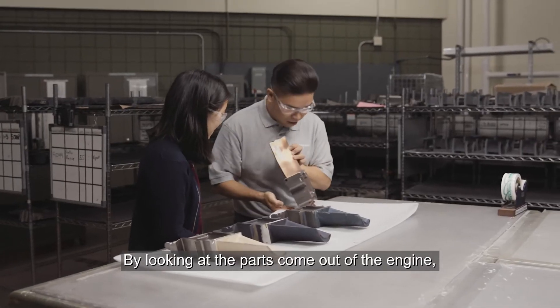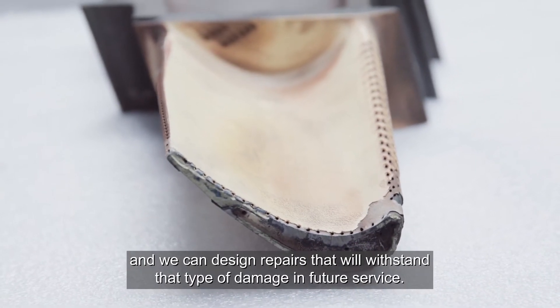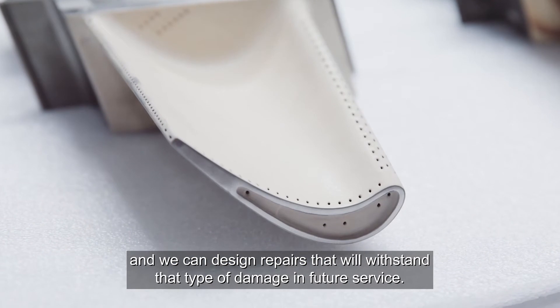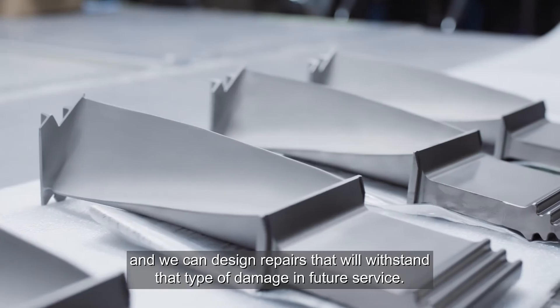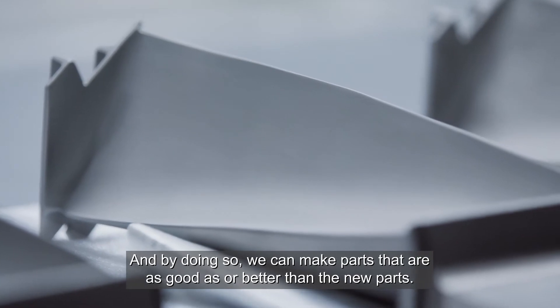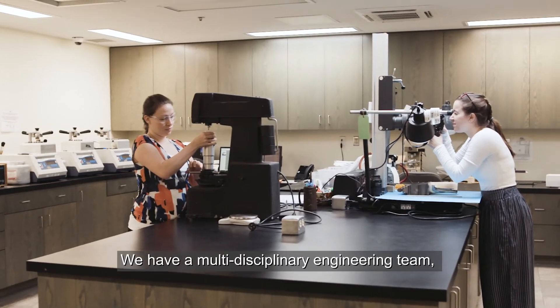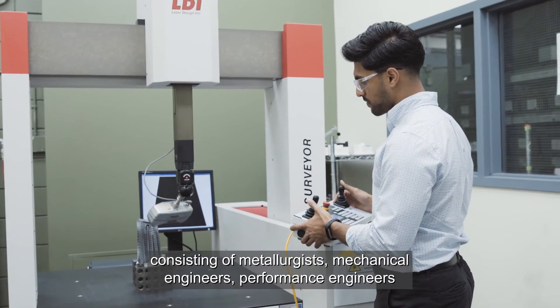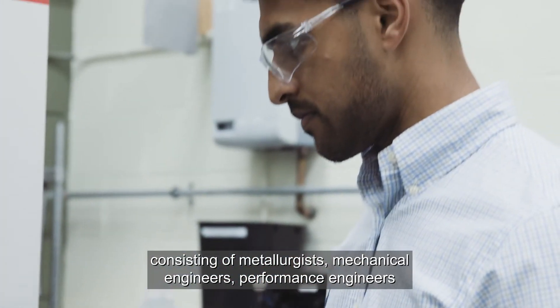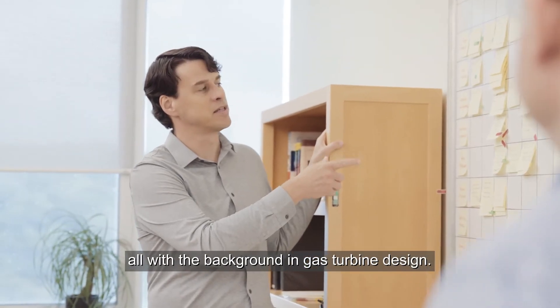By looking at the parts that come out of the engine, we can identify what damage is occurring and we can design repairs that will withstand that type of damage in future service. And by doing so we can make parts that are as good or better than new parts. We have a multi-disciplinary engineering team consisting of metallurgists, mechanical engineers, performance engineers, all with a background in gas turbine design.